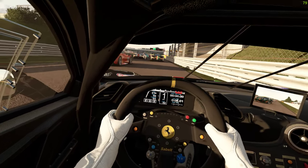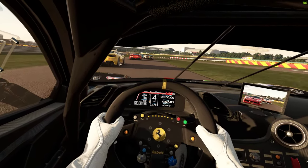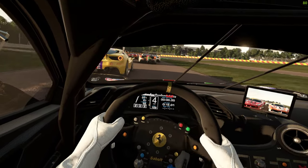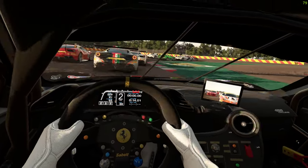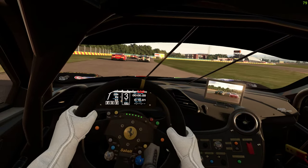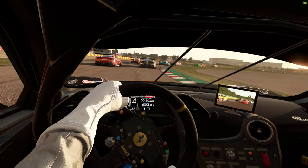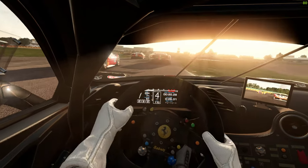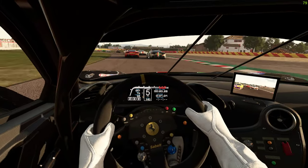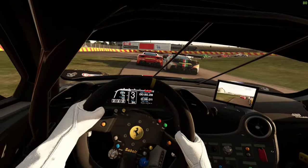I'll leave a link to these cars in the description below, probably tomorrow, because after this my eyes are just going to melt and fall out of my head. That's the only problem with VR if it's hot — god help you. I think I can just about do five laps of this. We're going to talk about this track, which is lifted out of PC2 and has the PC2 color scheme.